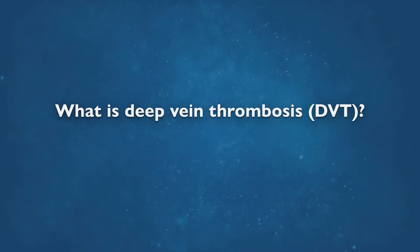A deep vein thrombosis is a blood clot. It typically arises in the lower leg. It can manifest with pain and swelling in the foot or leg. Its most serious consequence, however, is something called a pulmonary embolus, where some of the blood clot actually breaks free and goes to the lung.